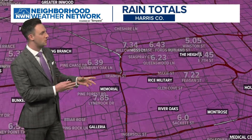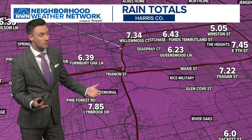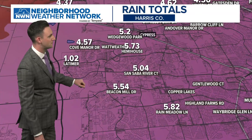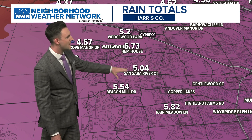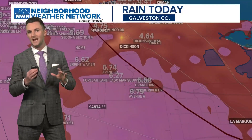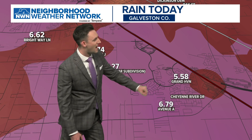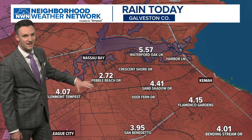We get you down to street level with the KHOU 11 neighborhood weather network — these are just rain totals in the last 12 hours. We've got five inches up towards Winston Street, Fagan Street at 7.22, seven and a third inches from Willow Moss Court as we get up towards the Cypress area. Still huge rain numbers: 5.73 inches out towards Hemi House, San Sabo River Court nearly five to just over five inches. Down to Galveston County, Avenue J in the Dickinson area five and three-quarters of an inch, over five and a half inches for Grand Haven, and then towards Nassau Bay out towards Kima, generally four to five inches of rain.